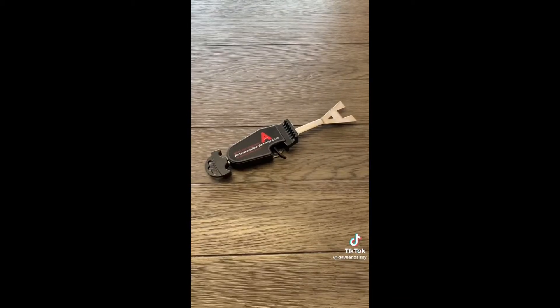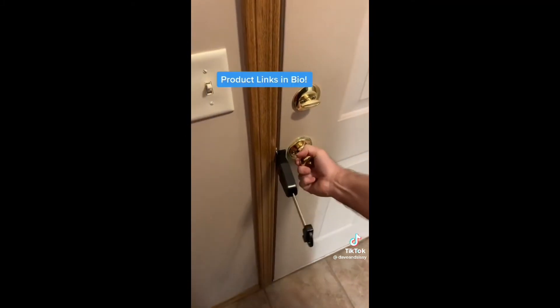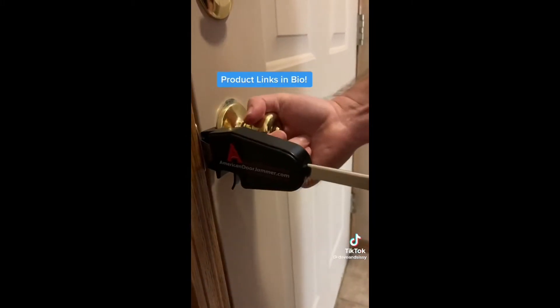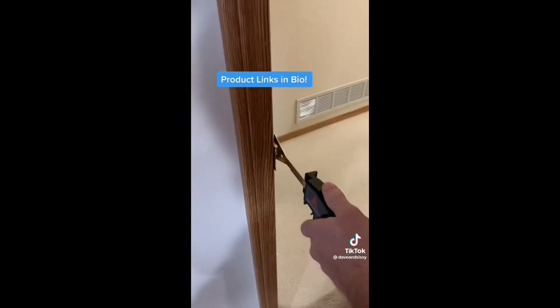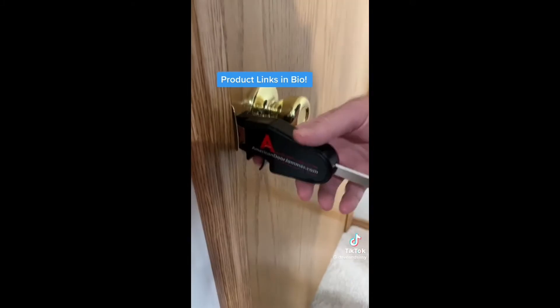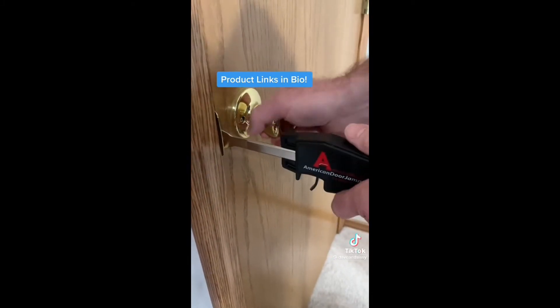The last one is a door jammer that can quickly be installed or removed — it just slips into the strike plate opening and then slides against the door, with a trigger release that is just as easy to remove. All three work well on interior doors when you don't have a lock and need security or privacy. All three are great for home, travel, dorms, and businesses.